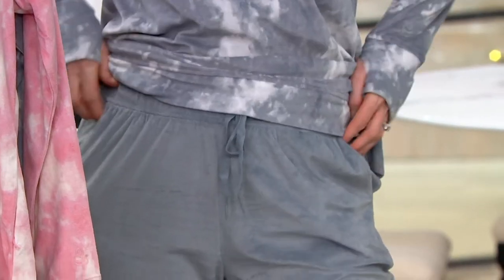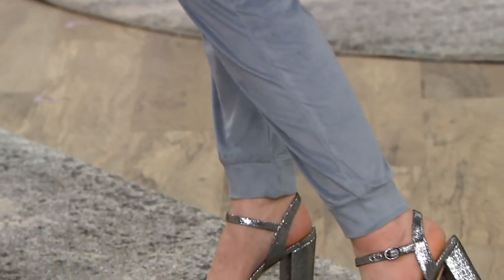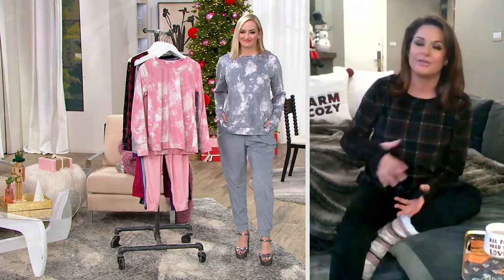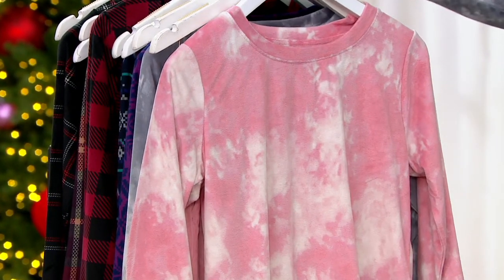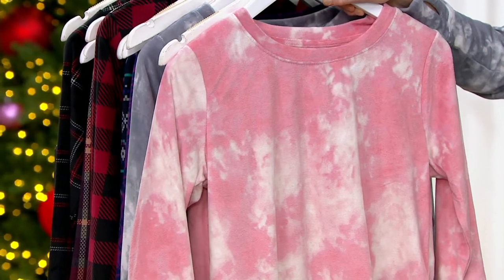You know how every year we do pajamas for Christmas? Why not think about a lounge set? Give your family and friends the lounge aspect of it. Crew neck top, long sleeve — you're not going to be overheated in this new rock star fabric. This fabric needs an Oscar, I'm just saying. It's so good. We've given you the thumb holes and we've got fantastic colors. We have seven colors — the most we've ever offered.